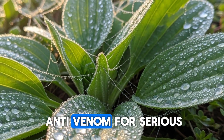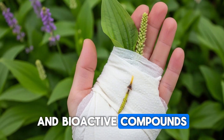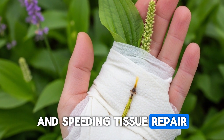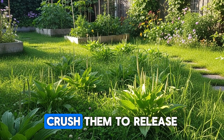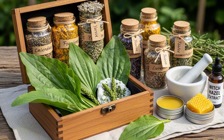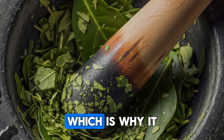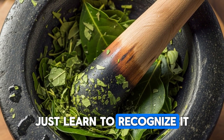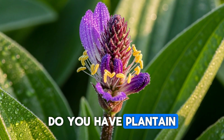While plantain won't replace anti-venom for serious snake bites, studies have shown that the mucilage and bioactive compounds do have measurable effects on reducing localized swelling and speeding tissue repair. For bee stings, wasp stings, or spider bites, simply pick a few fresh leaves, crush them to release the juices, and apply the poultice directly to the sting. The relief can be surprisingly fast. Plantain thrives in compacted soil, which is why it does so well in lawns and footpaths. You don't need to cultivate it — just learn to recognize it and leave a patch growing somewhere accessible. Do you have plantain growing in your yard?